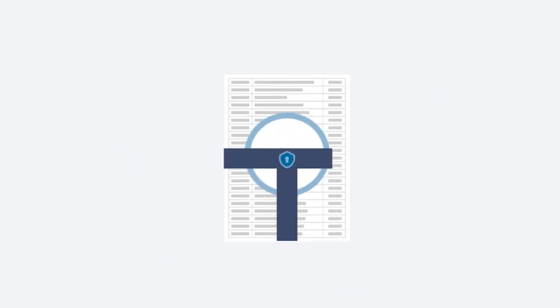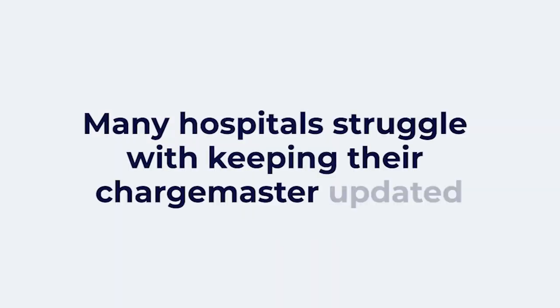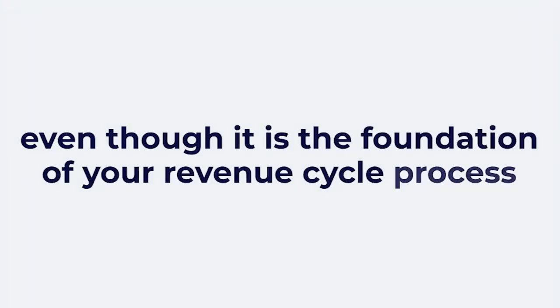Is your Chargemaster current, optimized, under control, and compliant with policies and procedures? Many hospitals struggle with keeping their Chargemaster updated, even though it is the foundation of your revenue cycle process.